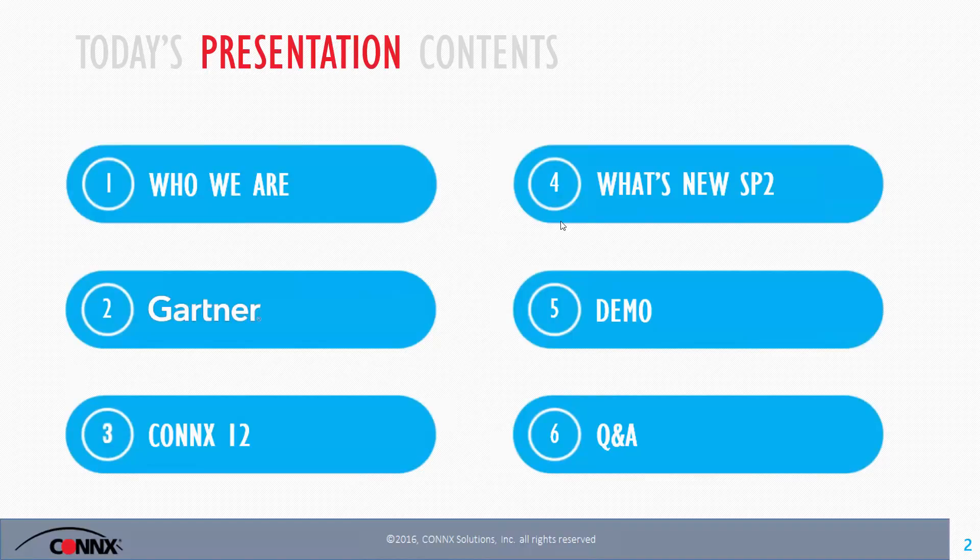For today's presentation, I'll spend a couple of moments on who we are. We're going to chat about Gartner's top priorities for 2016 as they see for top CIO priorities, then transition into Connects version 12 and what's new in SP2, then transition to a demo and a Q&A.